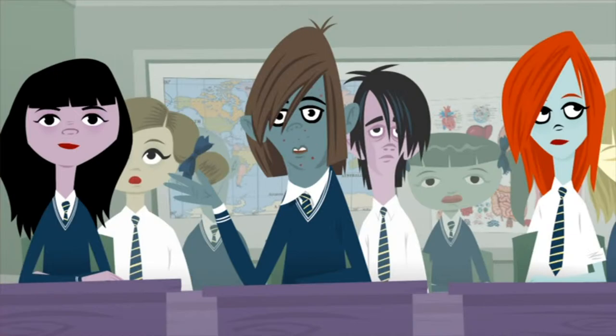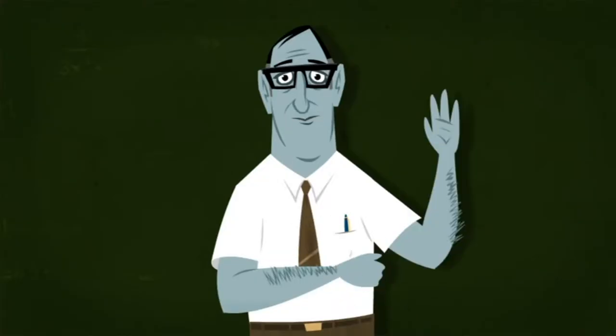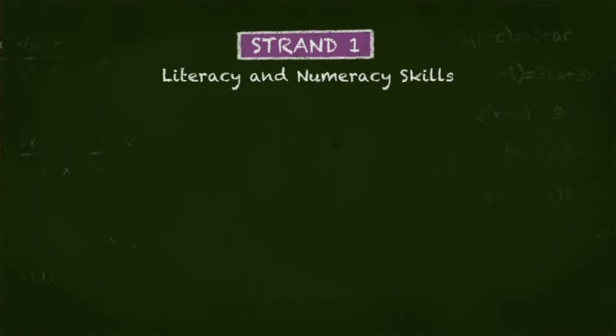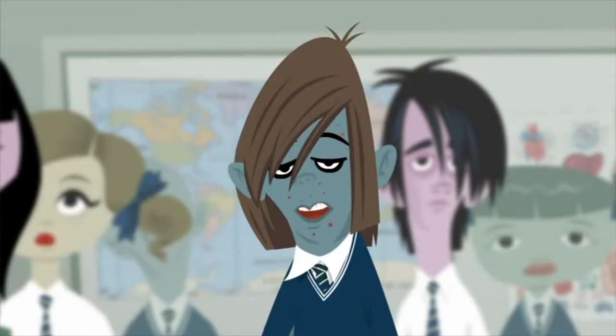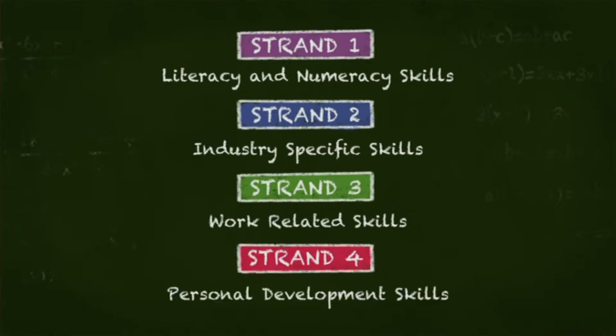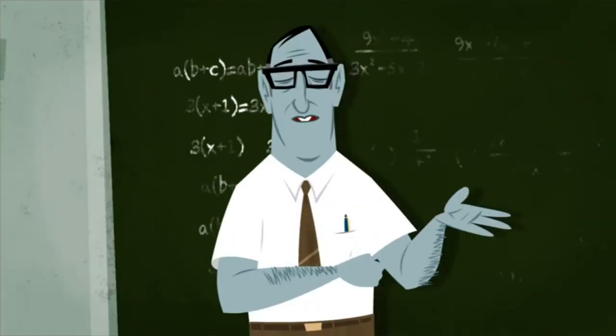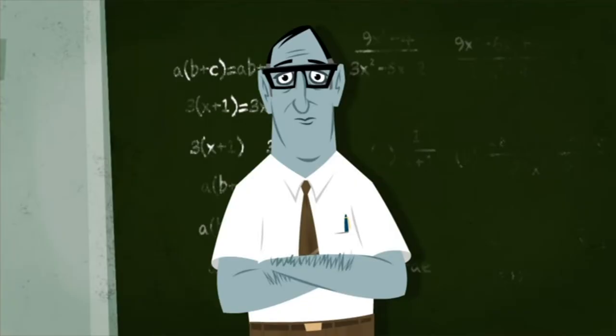But sir, what do I study if I do the VCAL? You can select units and modules from four VCAL strands. Strand 1: Literacy and Numeracy Skills. Strand 2: Industry-Specific Skills — in your case, Nick, you might be learning some animation-specific software. Strand 3: Work-Related Skills. And Strand 4: Personal Development Skills. And we could all use a bit of those, can't we? You mean I still have to do some maths? Maybe just a bit.